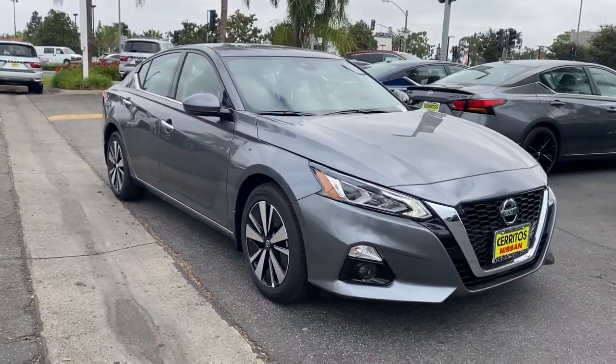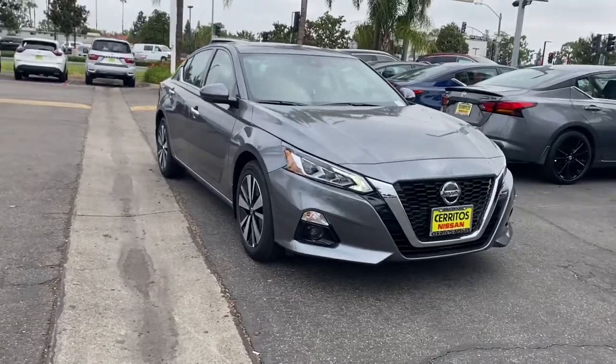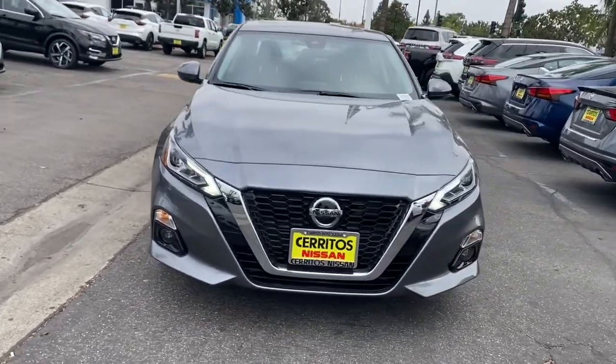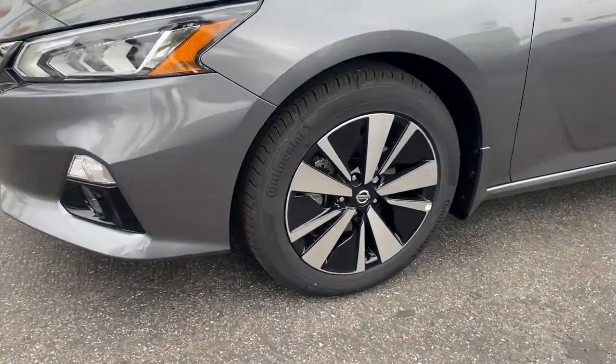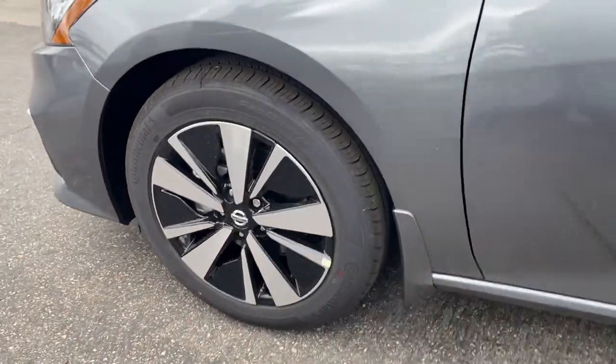Navigation system, all-wheel drive, keyless entry, sunroof, moonroof, backup camera, adaptive cruise control, premium sound system, fog lamps, keyless start, heated mirrors.